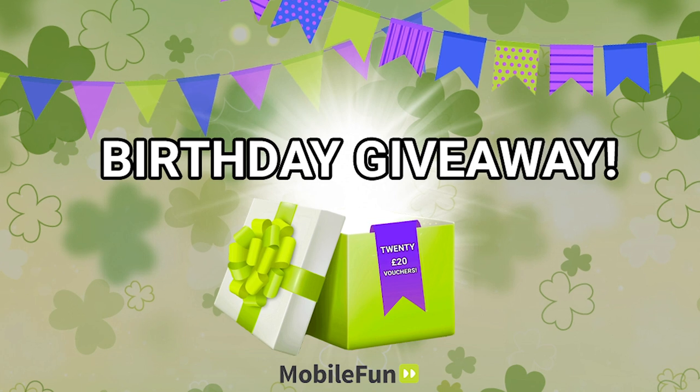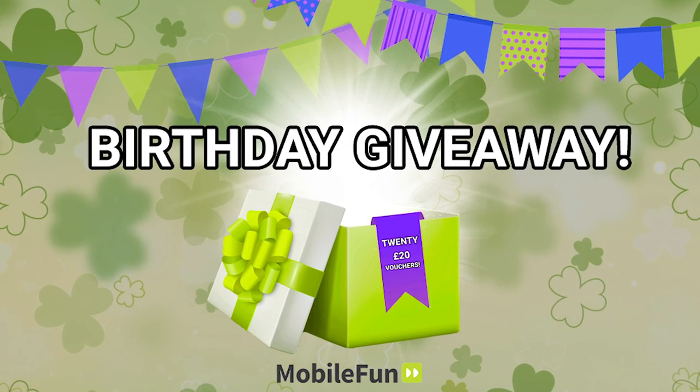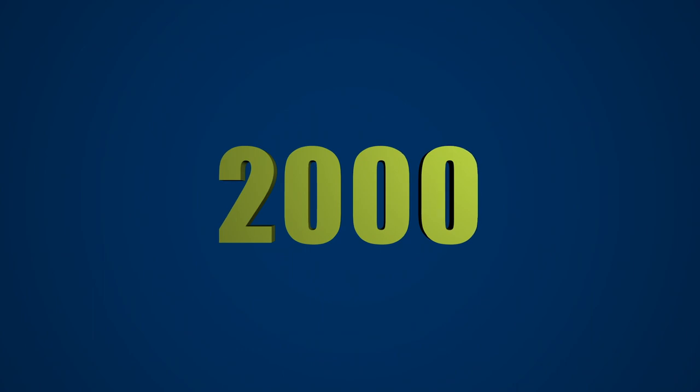Also at the end of this video I'll be telling you how you can get involved in our very special birthday giveaway, so without further ado let's take it back to the year 2000.